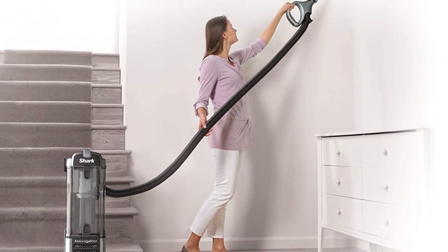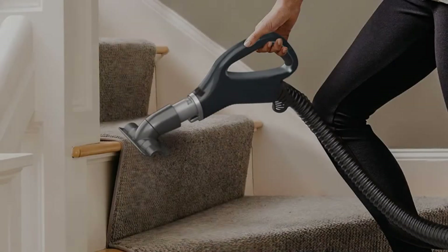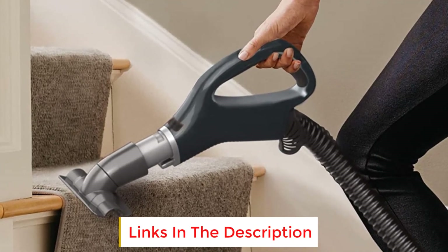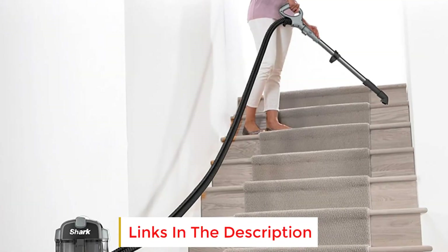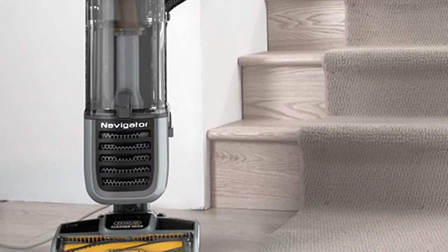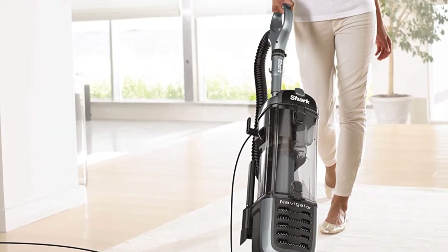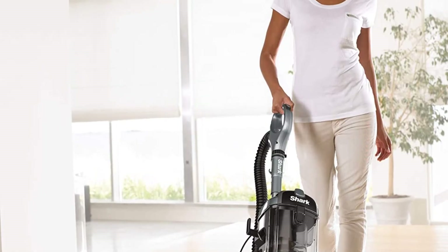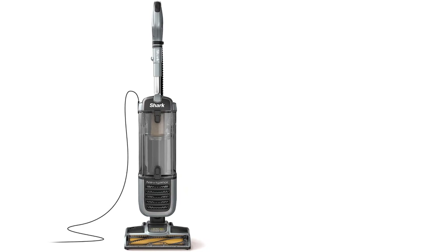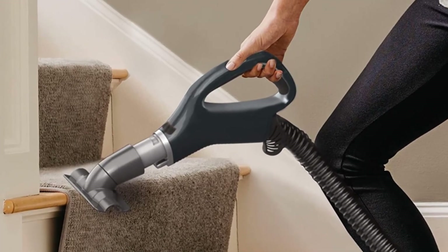There is anti-allergen complete seal technology on this vacuum with a HEPA filter that will trap particles inside the vacuum to make it better for people with allergies and asthma. You get an 11.97-inch cleaning path width that reduces the number of passes you have to take when you clean your flooring or carpet, and this vacuum can pick up stubborn pet hair, embedded debris, and much more with each pass. You get a very lightweight vacuum that is very easy to maneuver, and this allows you to get into tighter spaces in your home. The handle is very ergonomic to give you a sturdy grip as you use it, and it comes from a well-known brand that excels at making pet-specific vacuums.